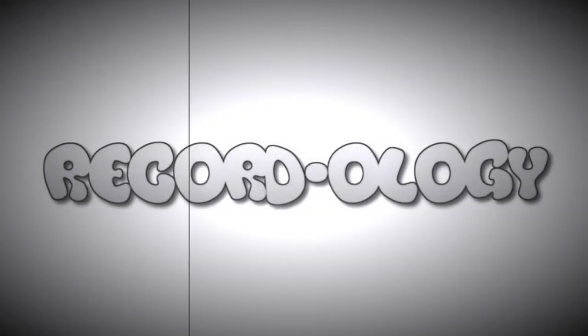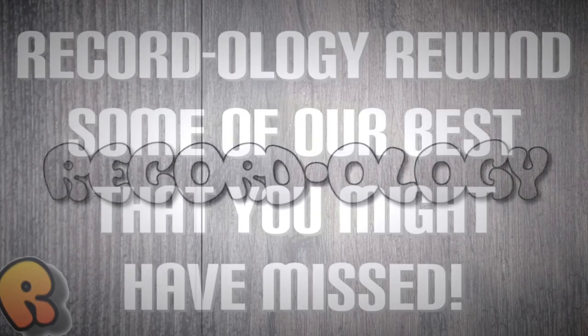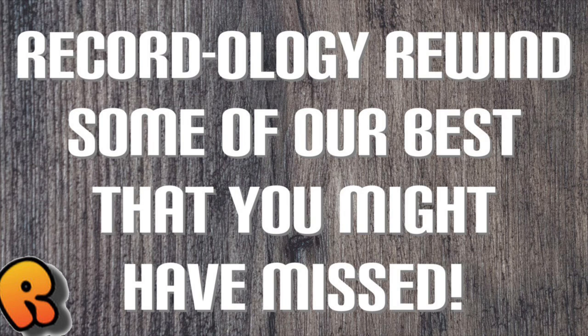Welcome to Recordology! Recordology Rewind — some of our best that you might have missed. Alright guys, welcome back to Recordology. I am here at Old Main, the Old Main building up here at the University of Colorado, circa 1870 I believe.